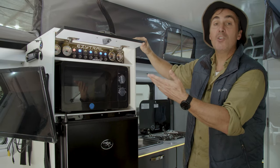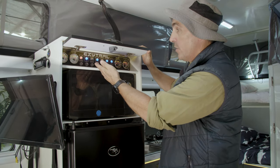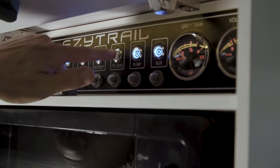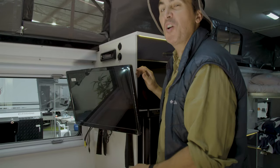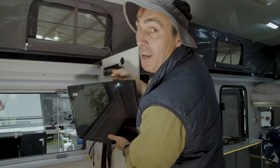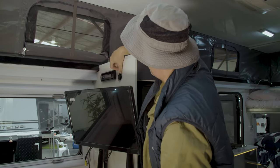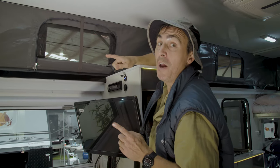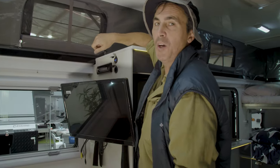The control panel is conveniently located right here at eye level for all your switches and your very important gauges. As we come around here we find a couple of creature comforts familiar to home — a TV and a DVD player. We've got convenient sockets here: a ciggy socket and a couple of USB plugs. And we've got a four-speaker stereo system — two in here above the bed and two outside when you're cooking up a storm.